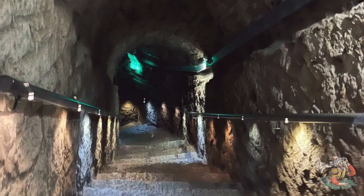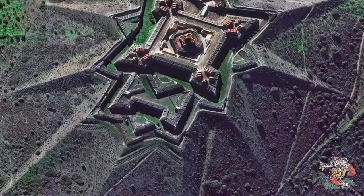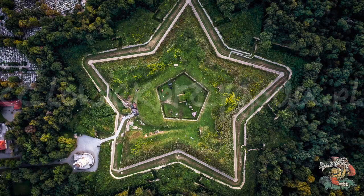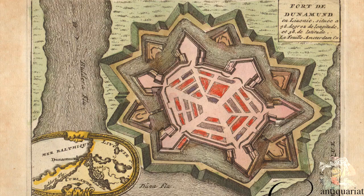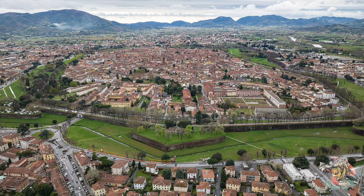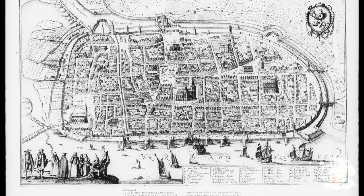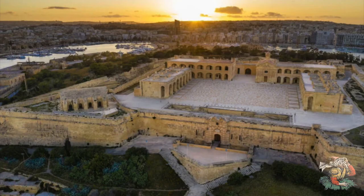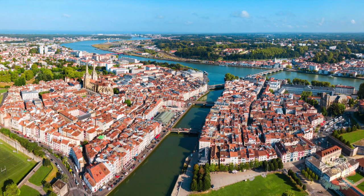One of the key features of star forts is their alignment with the stars and planets. Some researchers say this could be evidence of an advanced knowledge of astronomy and possibly connecting with extraterrestrial intelligence. Some star forts are thought to incorporate advanced acoustical principles, with walls designed to reflect and amplify sound waves — technology that could have been used for communication or defense. Many star forts were also built during the same time period as the Knights Templar, who were known for their advanced knowledge of engineering and architecture, and some theories suggest the Templars may have been involved in building them.